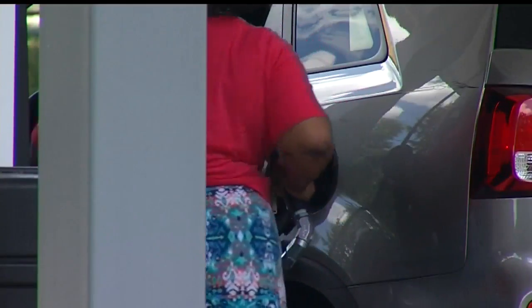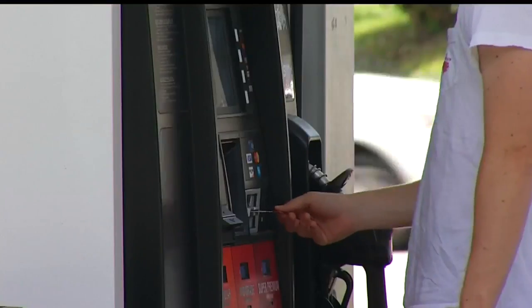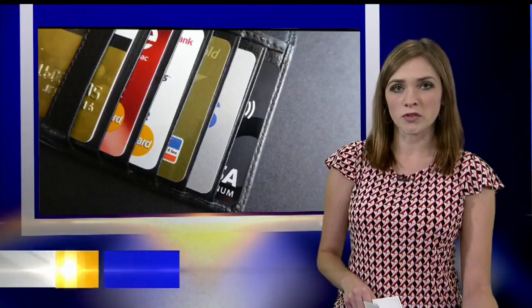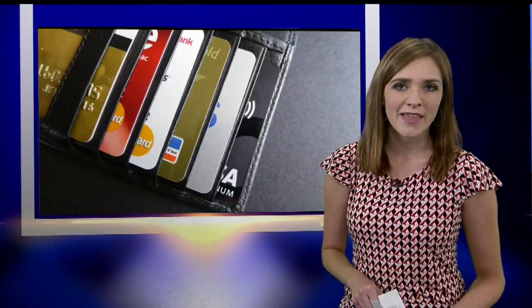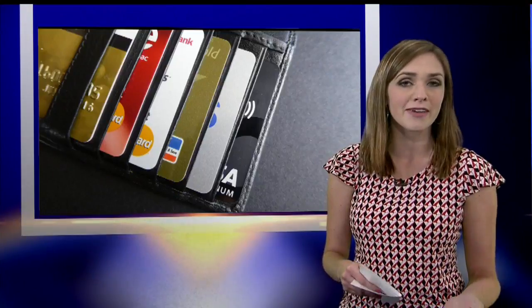So before you become another victim of a credit card skimmer, know that your phone might just help you find one. Within the last year, a lot of stores were required to have those chip readers for your debit and credit cards. In 2020, those chip readers will be required for gas pumps too — another way that credit card companies are hoping to protect people from becoming victims of skimmers.